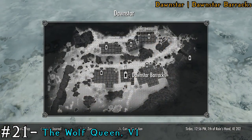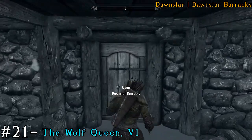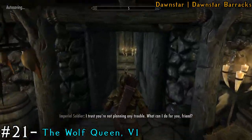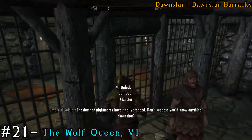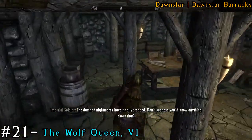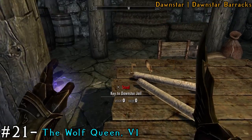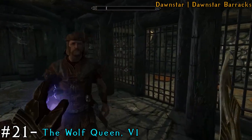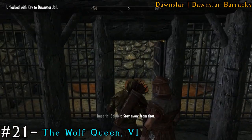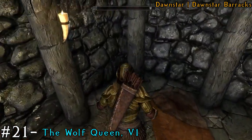Next we're going to the Dawnstar Barracks. Make your way inside and go down into the doorway where the jail is. You can see we need to get inside the jail cell — there's a key actually sitting on the table that you can just take, and then you can use that to open the gate. To the right is going to be the book wedged behind the pillar.